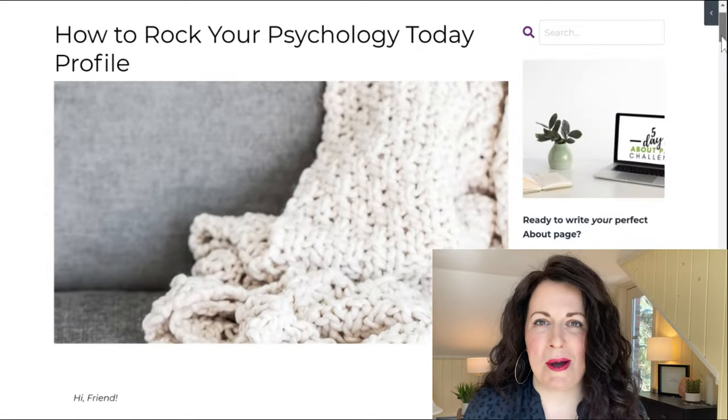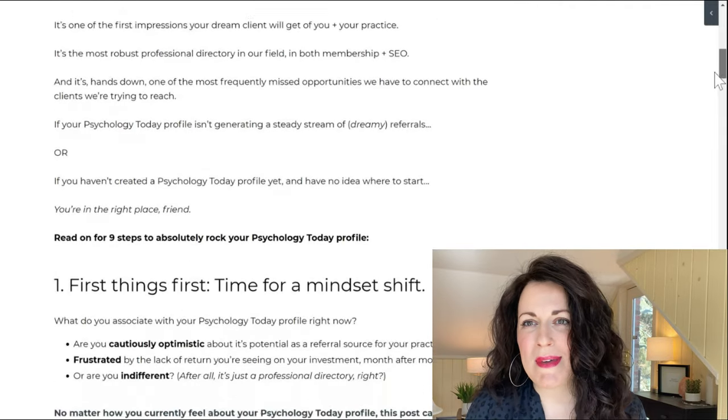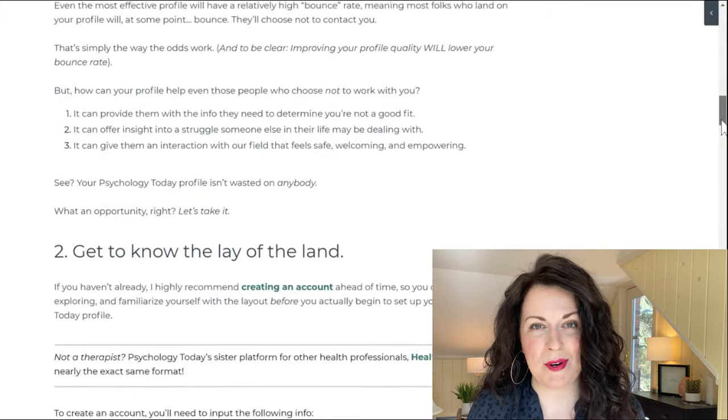Given the gravitational pull of this enormous blog post that I wrote a while back, it walks you through every last pixel of setting up your Psychology Today profile and optimizing it to reach the right people. So rather than recreate that post in video form, I've decided to link it below and film a little update sharing my top three tips.